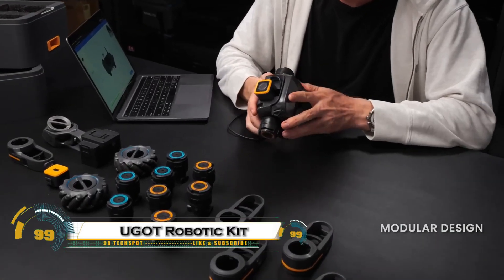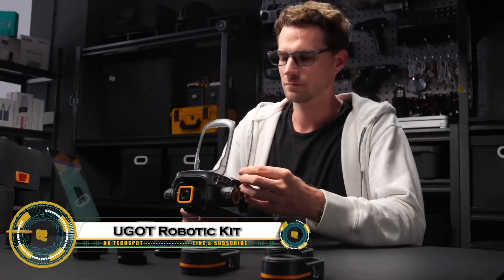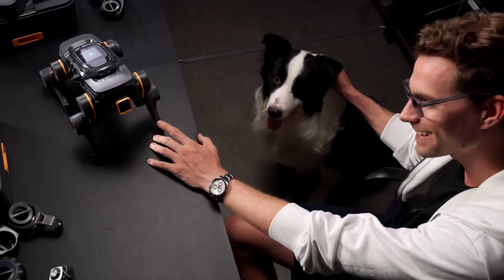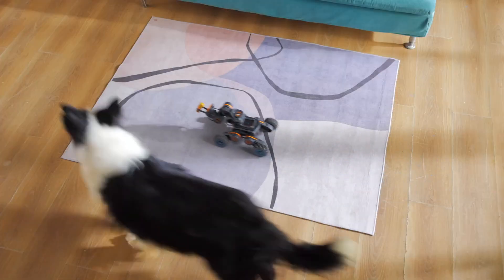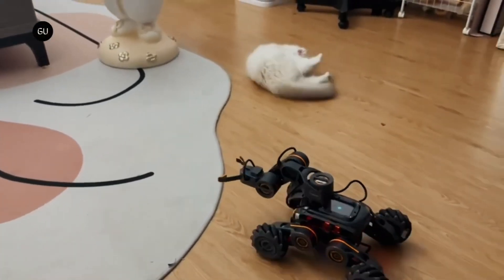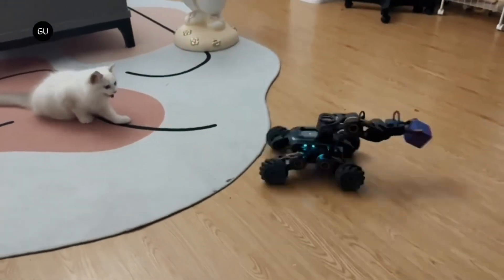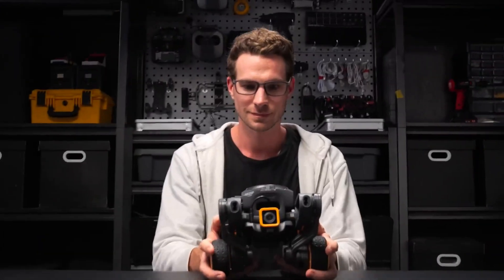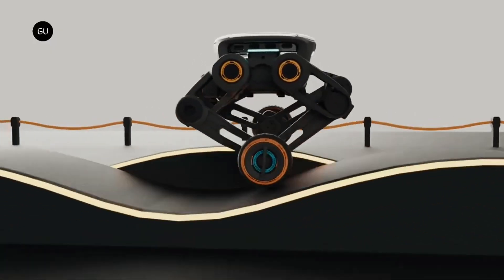The YouGut Robotic Kit is a powerful and modular AI robot that lets you build seven different robots without any tools. Designed by UB-Tech, YouGut can transform into a spider-bot, four-legged walker, self-balancing robot, omni-wheel vehicle, robotic arm, and more — all in just minutes. Powered by a quad-core processor with built-in AI acceleration, it features a 720p camera, smart sensors, and voice control with ChatGPT integration.